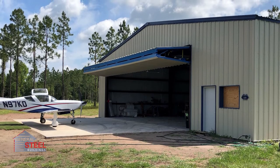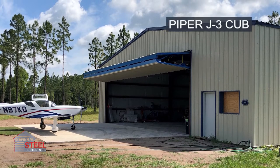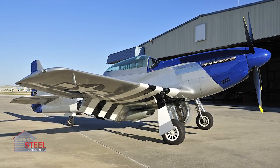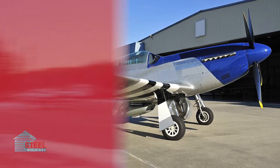General Steel aircraft hangars can be sized and accessorized to suit the dimensions of your aircraft, whether it's a Piper J3 Cub or a Boeing 787. So no matter the wingspan, tail height, or overall length of your aircraft, there's a General Steel aircraft hangar that's just right for you.